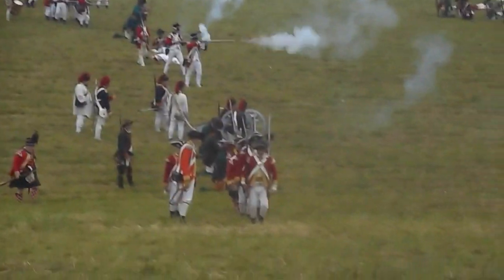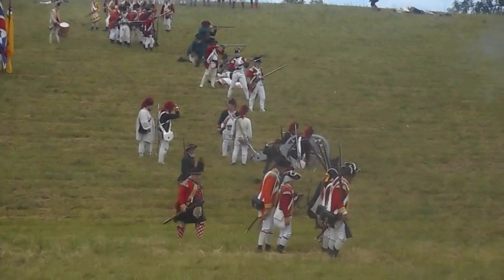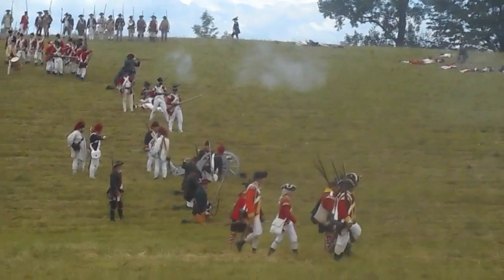At the moment, it would seem that the American tactic is to push the British into a compressed pocket where they can be annihilated.